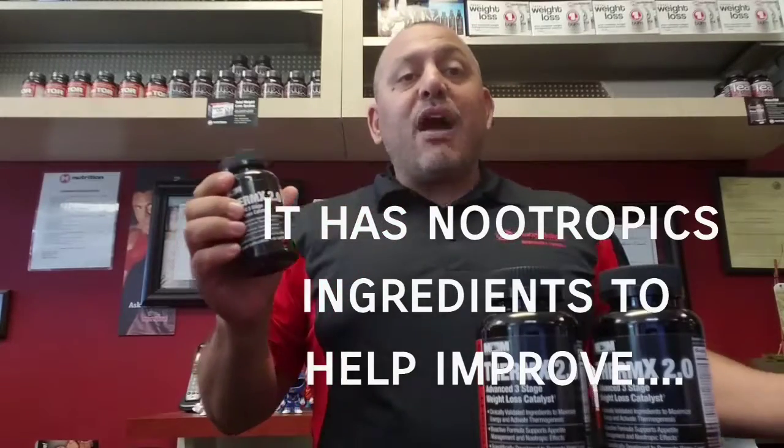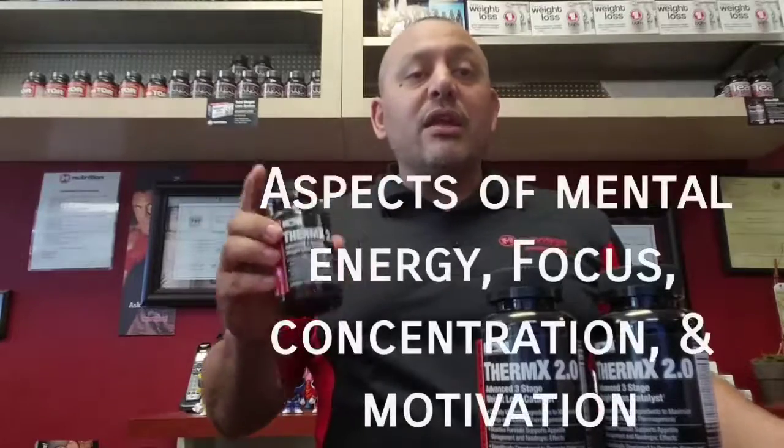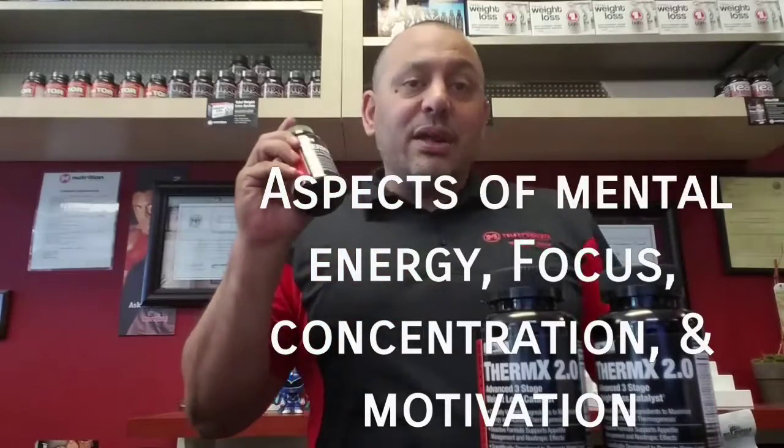Thermx 2.0 also has powerful agents to help stimulate and increase metabolic rate without affecting heart rate or blood pressure.